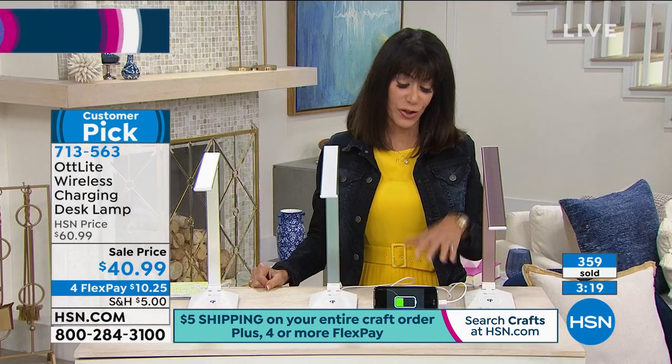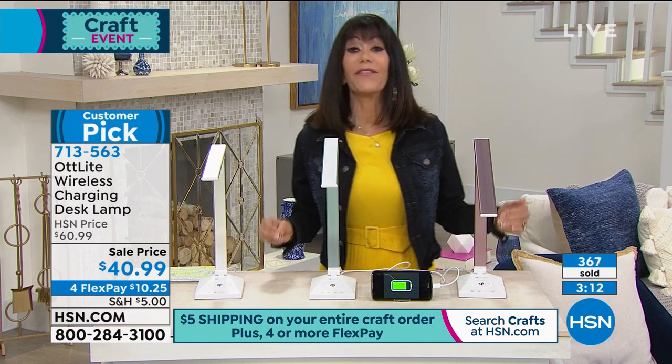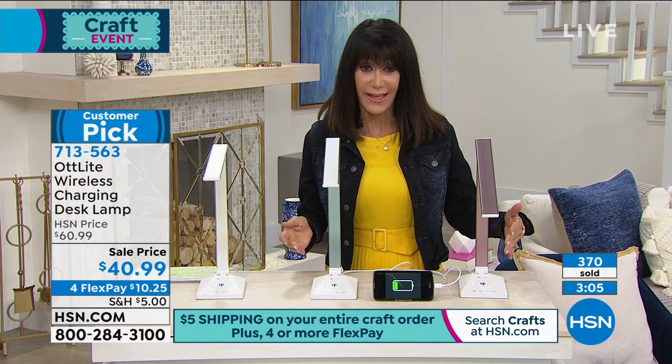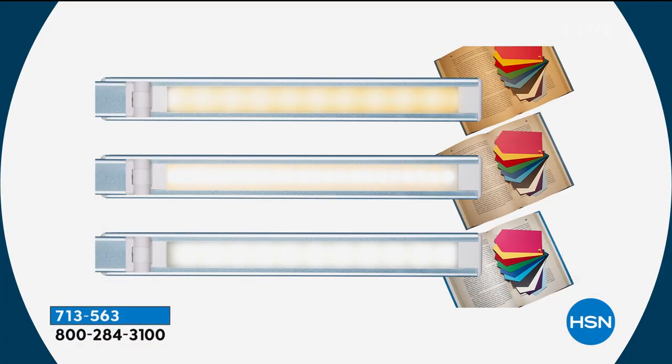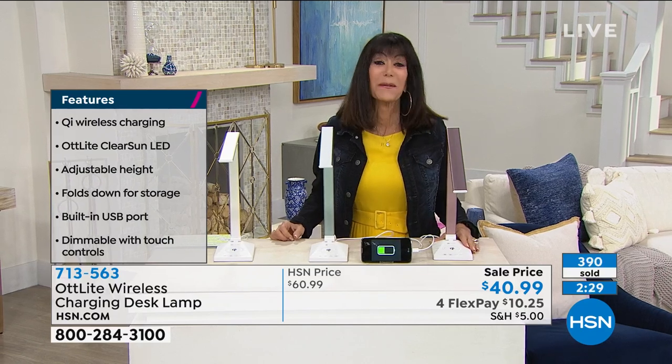You can use the Qi charger or plug it in with the included cable. You have three lighting options: sunset, the exclusive Clear Sun LED, and the in-between light — all proprietary OT Light technology. The Clear Sun gives you natural daylight, which is critical when working with specific fabrics or colors. And for makeup, we've all had that moment of going outside and thinking, 'What was I thinking?' — way too much blush in the rearview mirror.